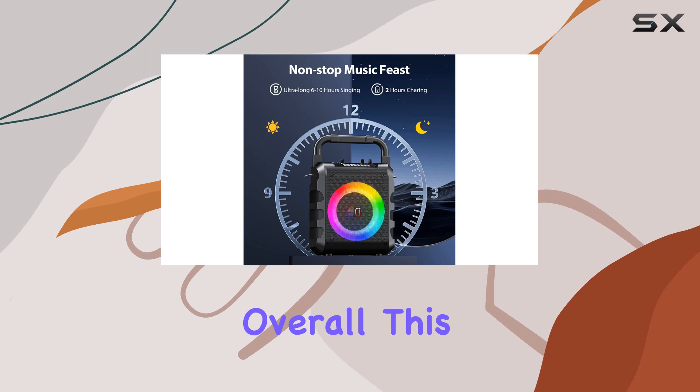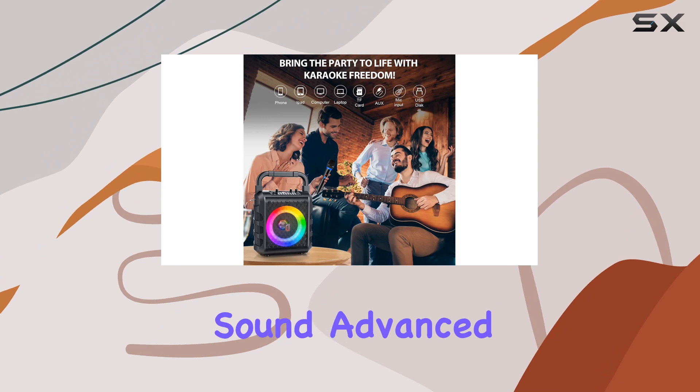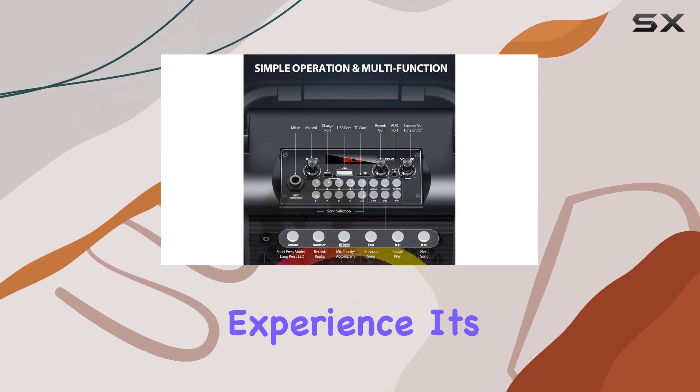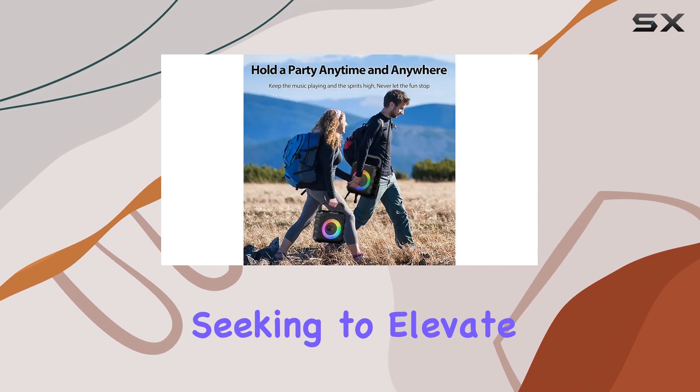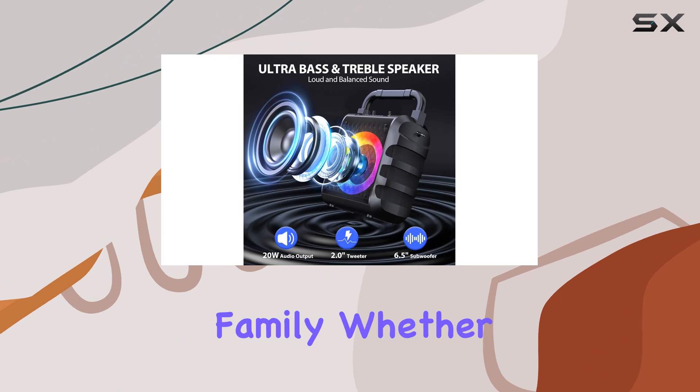Overall, this karaoke machine is an exceptional value for money, offering high-quality sound, advanced features, and a fun and immersive experience. It's an excellent choice for those seeking to elevate their parties and create memorable moments with friends and family.